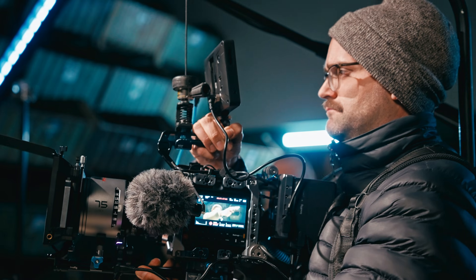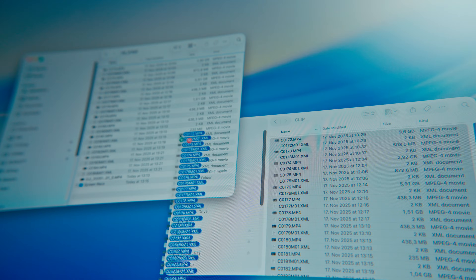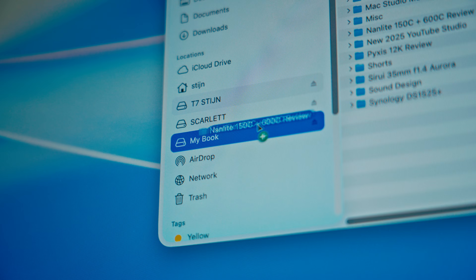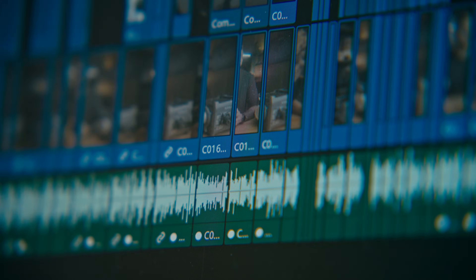I know this is not the sexiest topic, but trust me when I say that it is a super important one. My old workflow would go something like this: shoot some footage, insert the SD card into my Mac, dump the footage onto an SSD, edit from the SSD, export. Once that SSD got full, I would copy old project files to an external hard drive that would live in a drawer until I might need to dig up some old files. Eventually that HDD would get full as well.